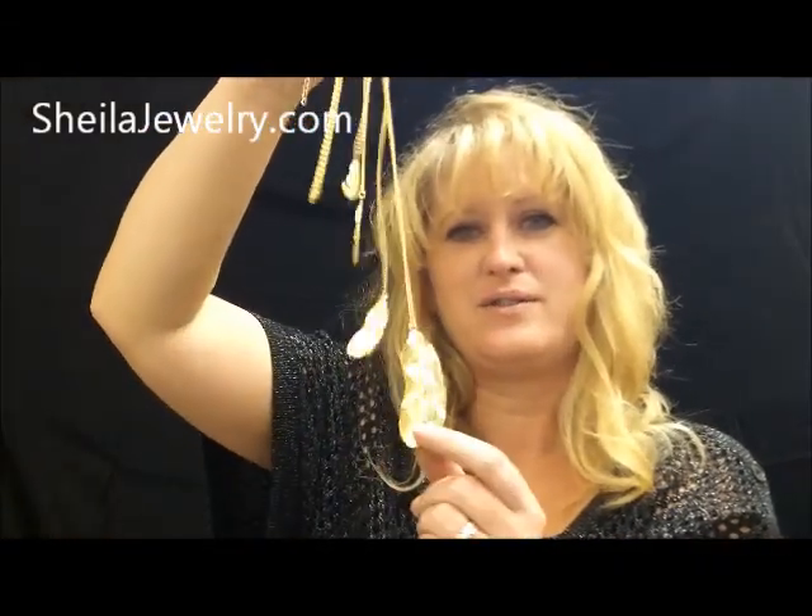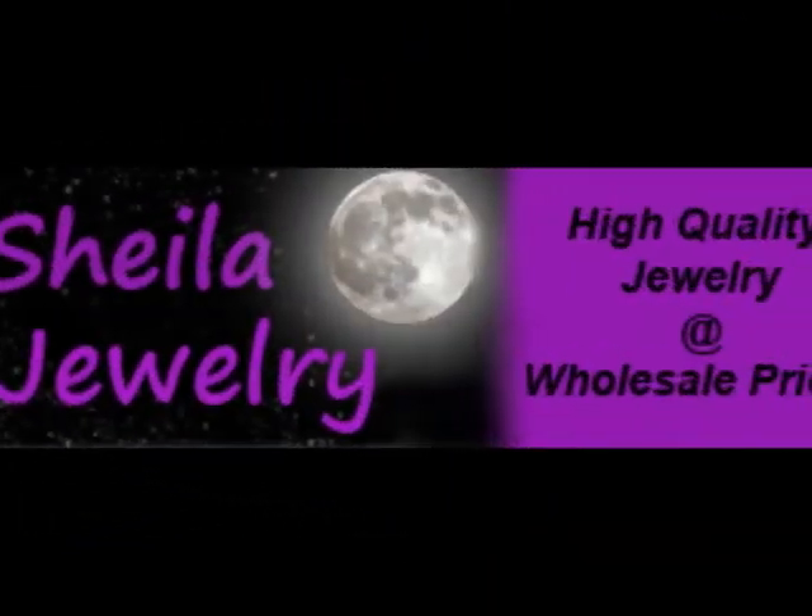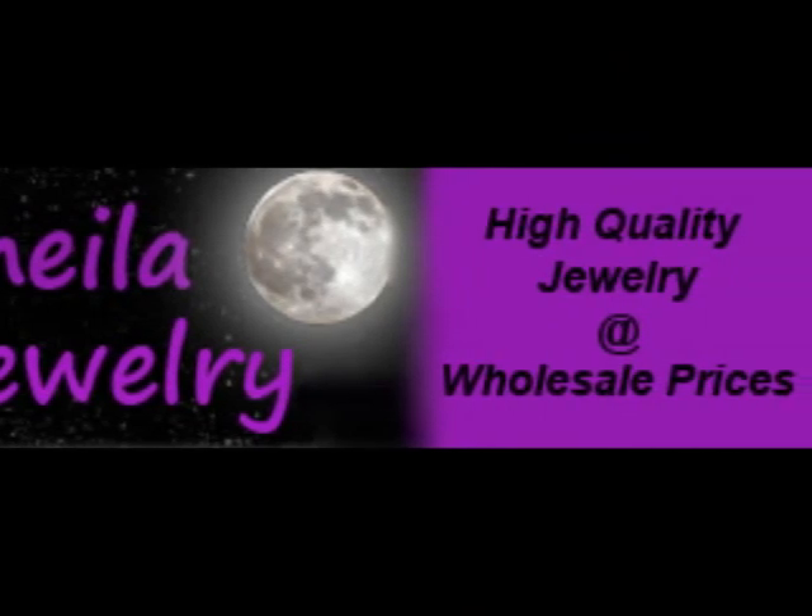These are only $1.50 a piece. They sell fast. Order now. See you next time.